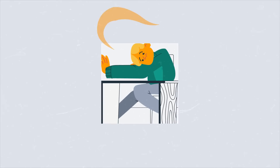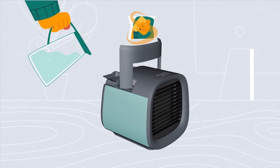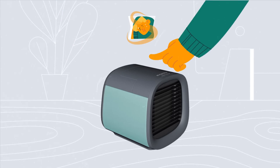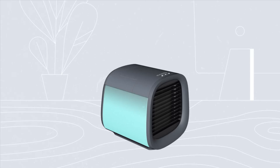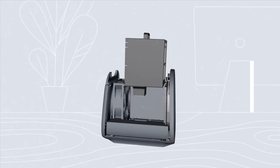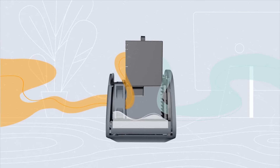And that's where Evapolar comes in — a personal portable air cooling solution. Press the button and watch the magic happen. The cartridge absorbs the water. The fan blows air through the water pads. Evaporation cools the air, and you feel the ocean breeze.